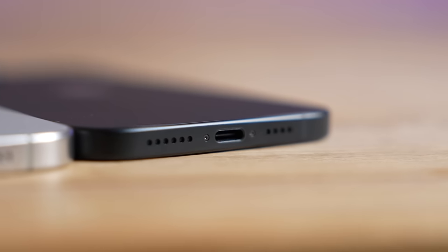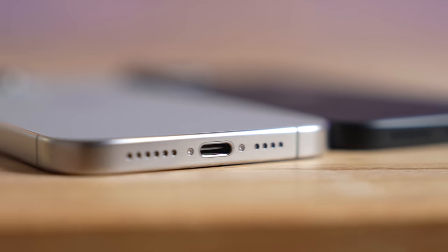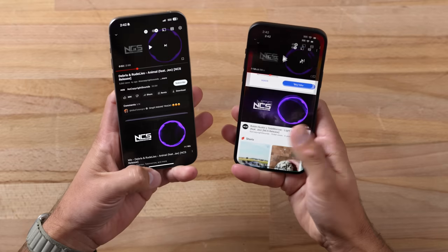The 15 Plus either sounds identical or very close to the Pro Max, and that is awesome — Apple is using really great speakers on both, so you don't really get a downside.